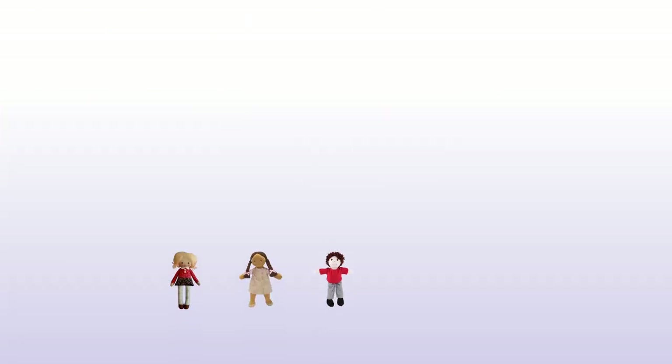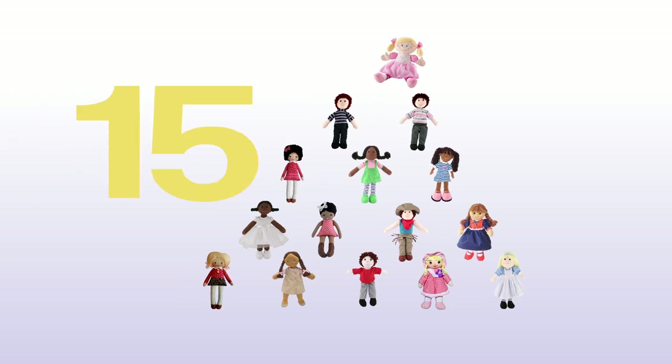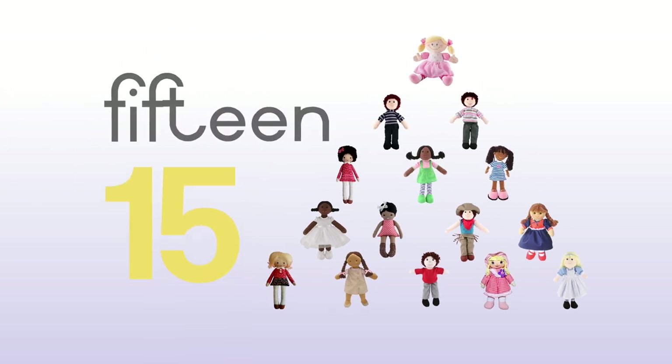1, 2, 3, 4, 5, 6, 7, 8, 9, 10, 11, 12, 13, 14, 15 — fifteen ragdolls.